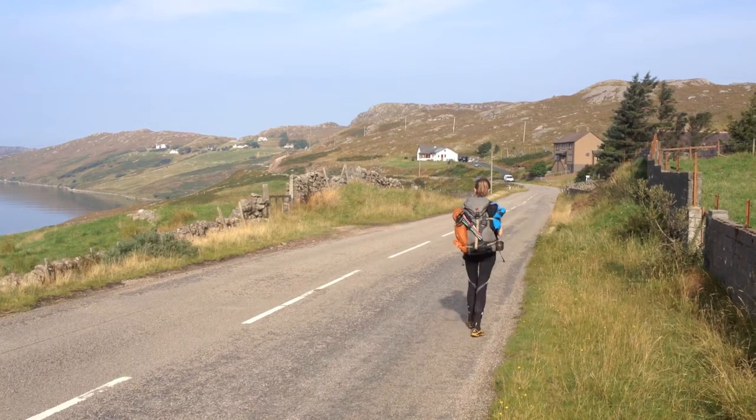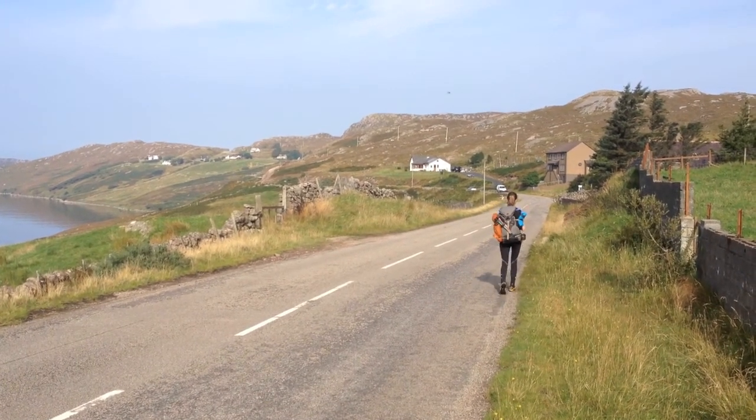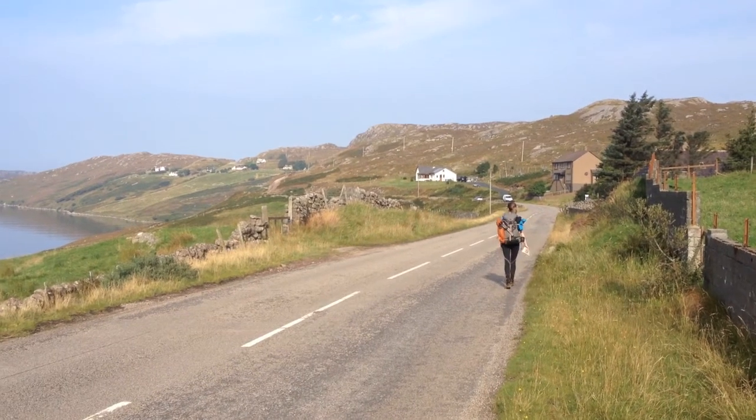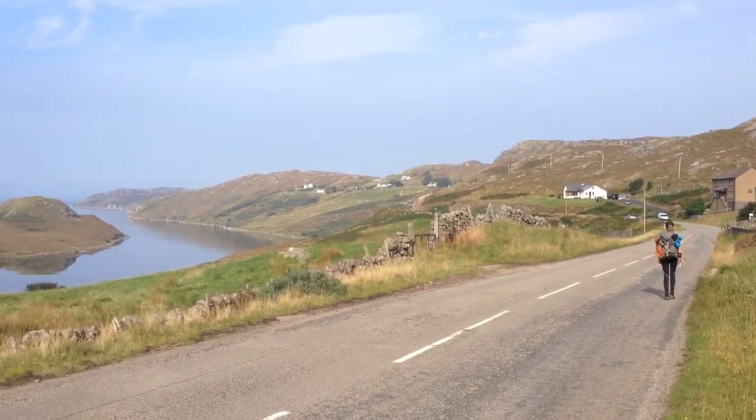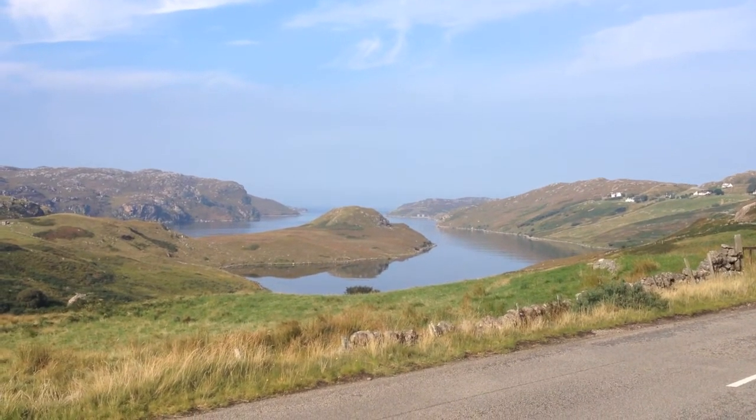So last night we camped in Reconic and we're now doing the 6k leg on the road to Kinloch Burvey. It's not like a normal road though — it's absolutely stunning, really beautiful.